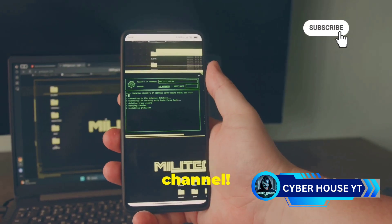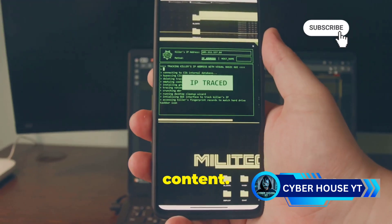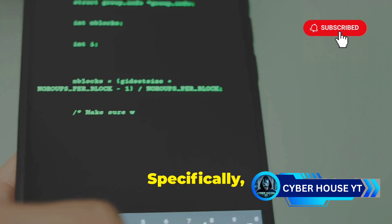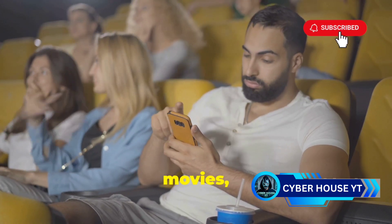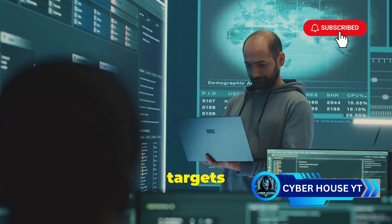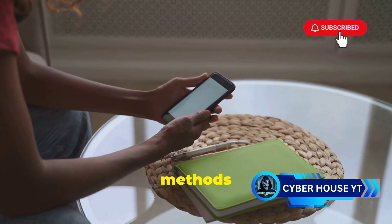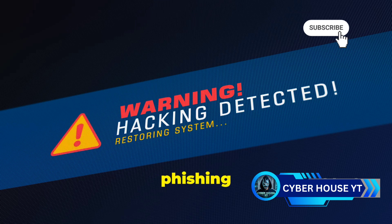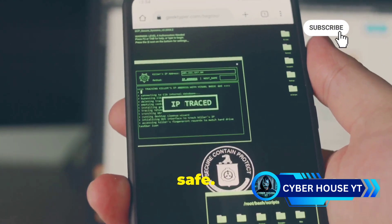Welcome back to the channel. If you're new here, make sure to subscribe and hit the bell icon to stay updated. Today we're diving deep into something that's becoming increasingly important in the tech world: mobile security. Specifically, we're talking about mobile hacking. Whether you're rocking the latest flagship or something older, understanding the methods hackers use is crucial to protecting yourself. We'll break down common hacking techniques from phishing to malware, and give you essential tips on how to stay safe.